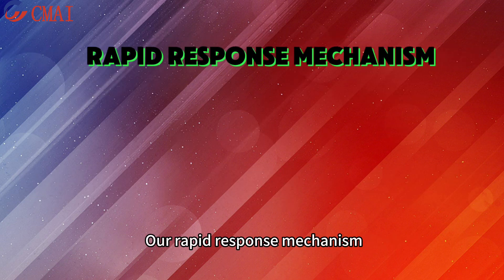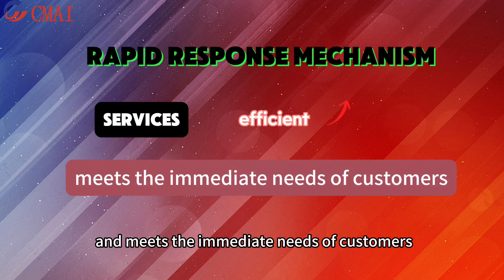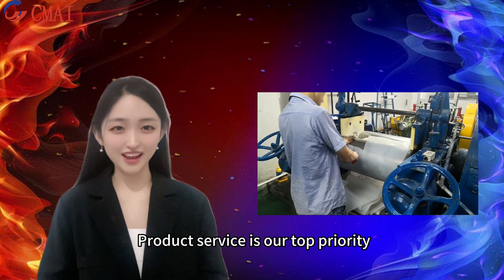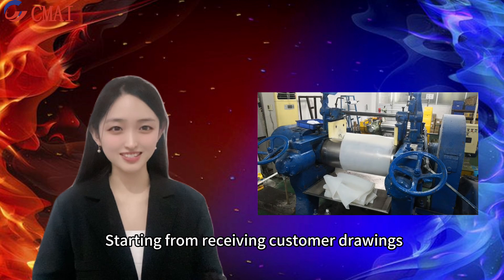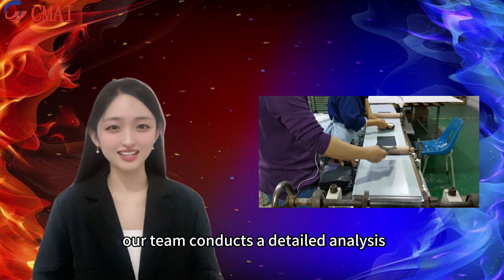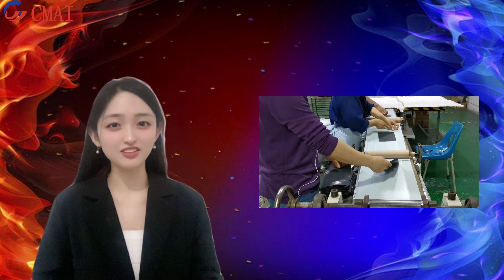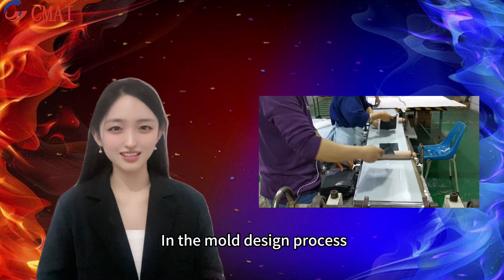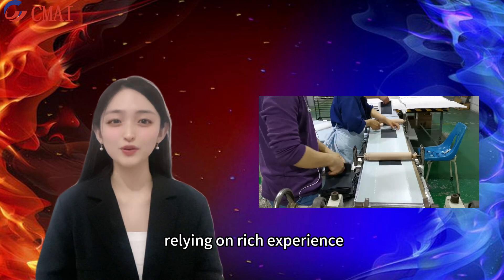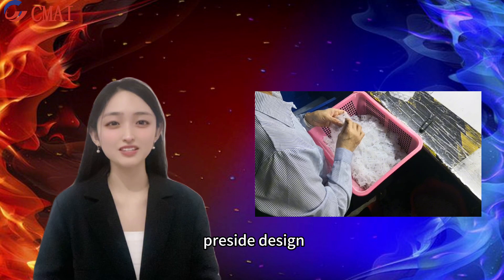A rapid response mechanism makes these services more efficient and meets the immediate needs of customers. Product service is our top priority, starting from receiving customer orders. Our team conducts a detailed analysis to ensure a thorough understanding of customer requirements. In the mold design process, relying on rich experience and technical strengths, we quickly complete precise design.